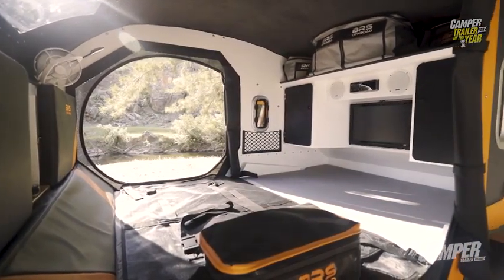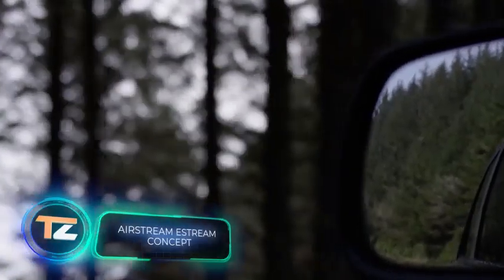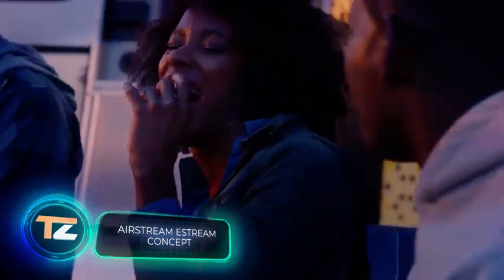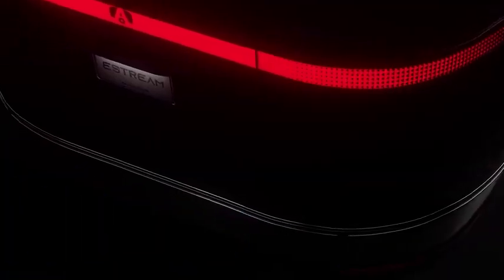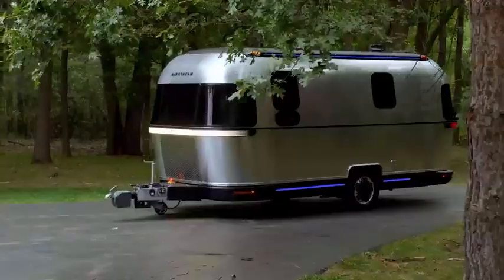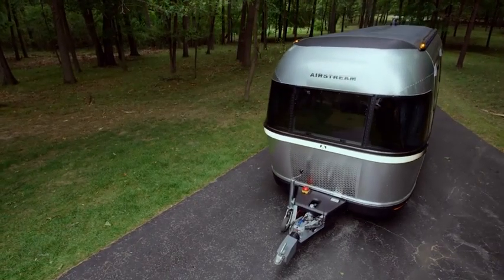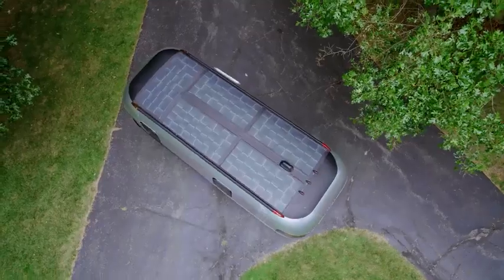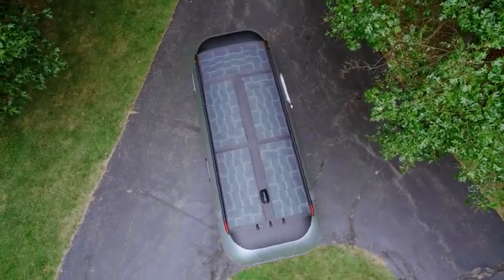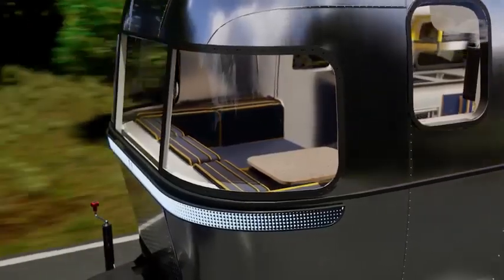For those who found the previous models cramped, here is a futuristic motorhome from the US. This model successfully combines a retro design and modern technical solutions. A distinctive feature is the smart transmission — the electric motor not only allows the trailer to maneuver itself for more accurate parking, but also helps tow it, reducing fuel consumption. It can be controlled remotely, and the shape was chosen based on the results of aerodynamic tests.